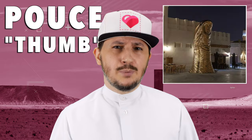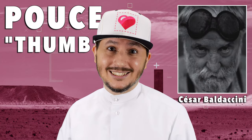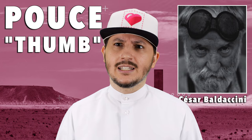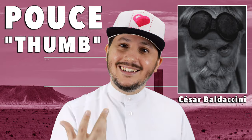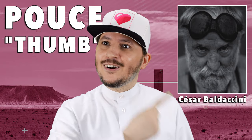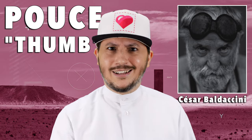Number two is Pousse, or Thumb, and this was created by French artist Cesar Balticini. That sounds like an Italian name — maybe he's got Italian roots. How would an Italian name sound in a French accent? Have you ever thought of that? Nobody's ever thought of that, no one's ever said that before.